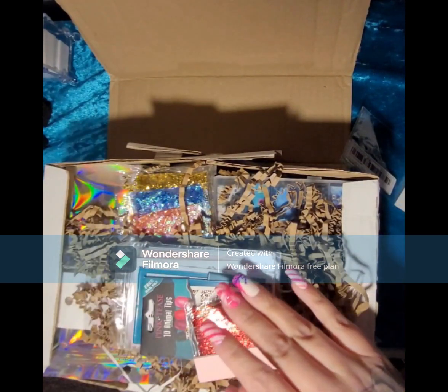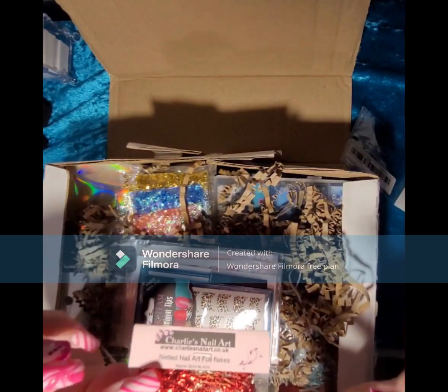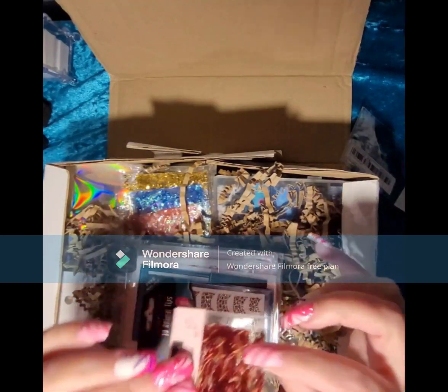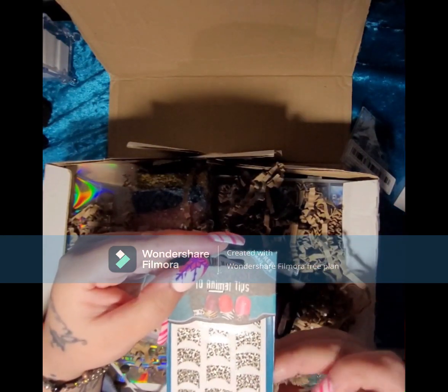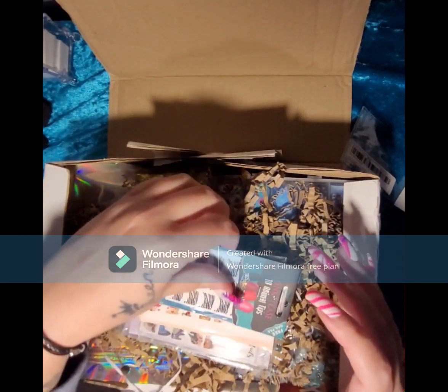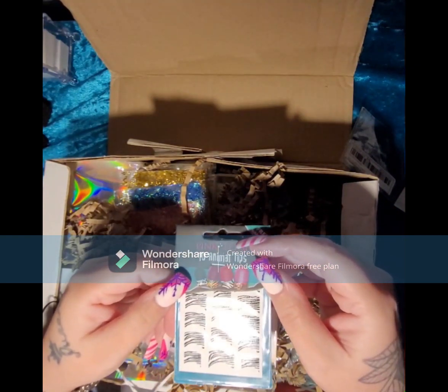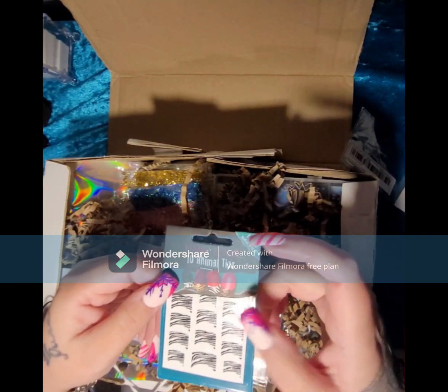We have some little heart sequins in a little bag. This is netted nail art foil — this looks really fun, I can't wait to play with that. We have some leopard print tips — my sister will like those, she loves animal print — and we have some zebra print nail tips.